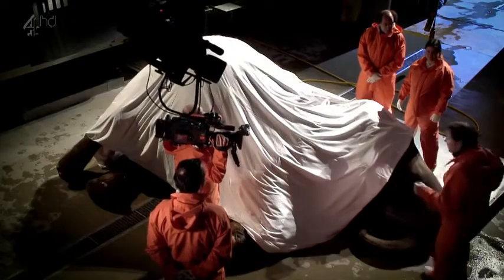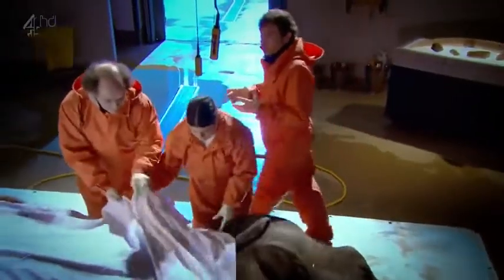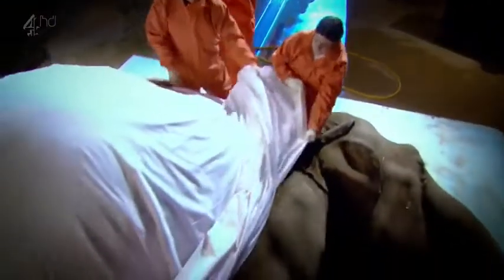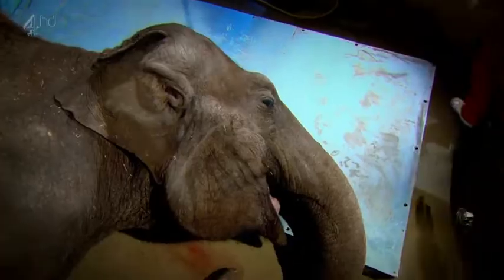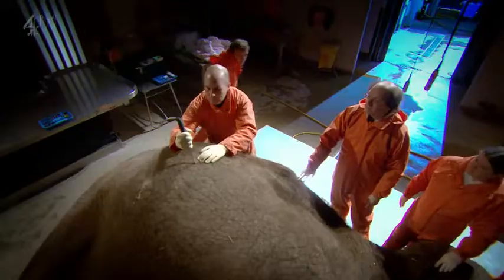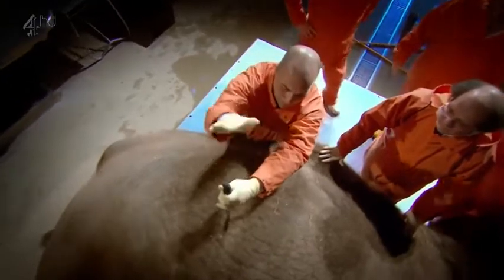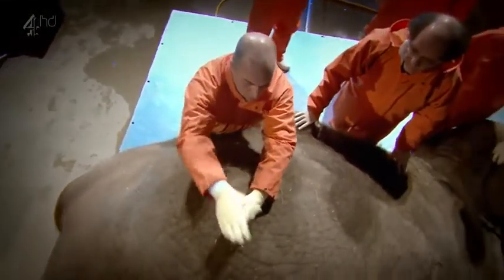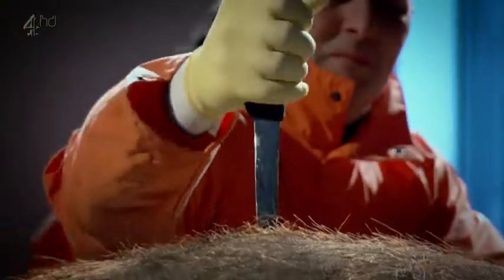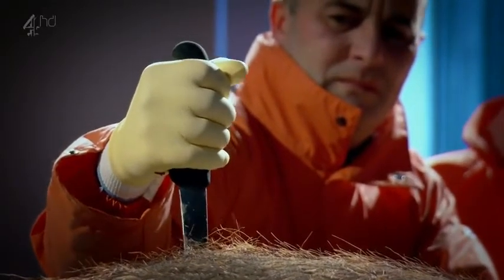We fully appreciate that you may be a tad apprehensive about what we're going to show you tonight, but as scientists we are desperate to show you the kinds of things you just don't normally see on traditional natural history programmes. Before dissection can begin, we must release the gases that have built up inside. Elephants' guts produce two thousand litres of methane a day — that's enough to fill a weather balloon.